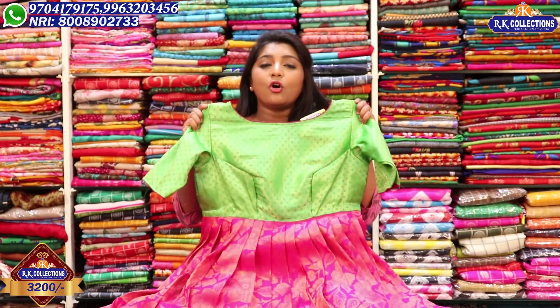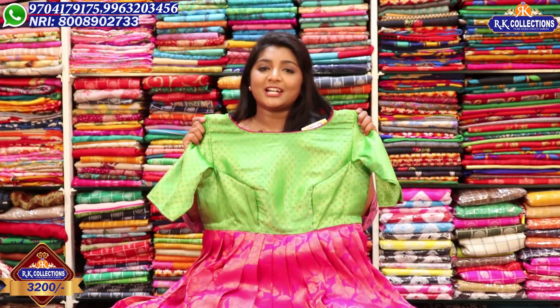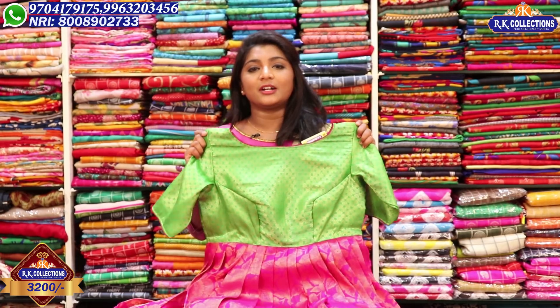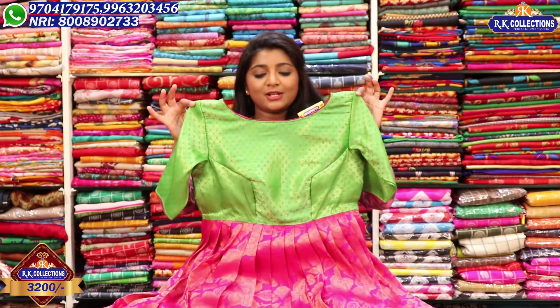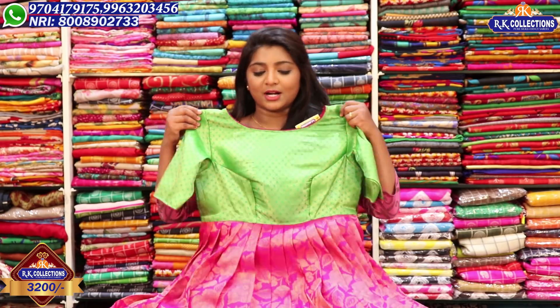We have not done a lot of dresses. We have to go to the front. We have to choose the dress — to wear dresses, to change the dress. There are some dresses in RK Collections. We will make sure we are ready for the last couple of dresses. The dress price is wholesale, just Rs. 3,200.